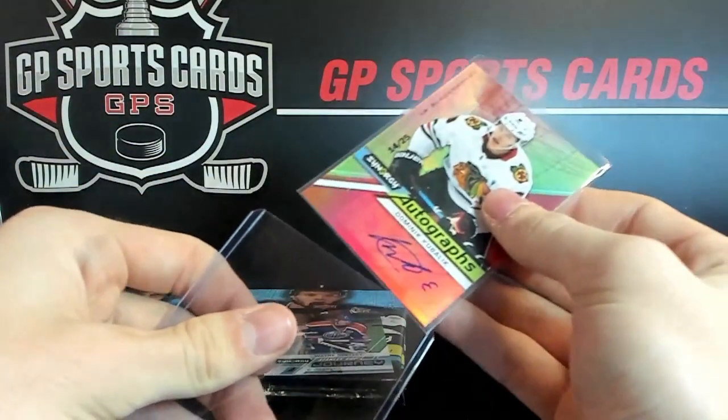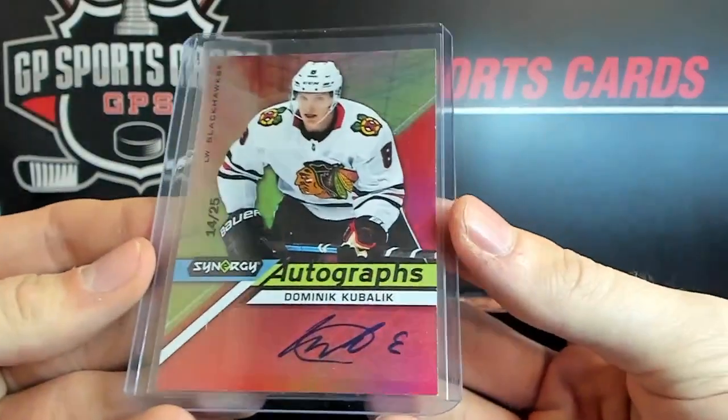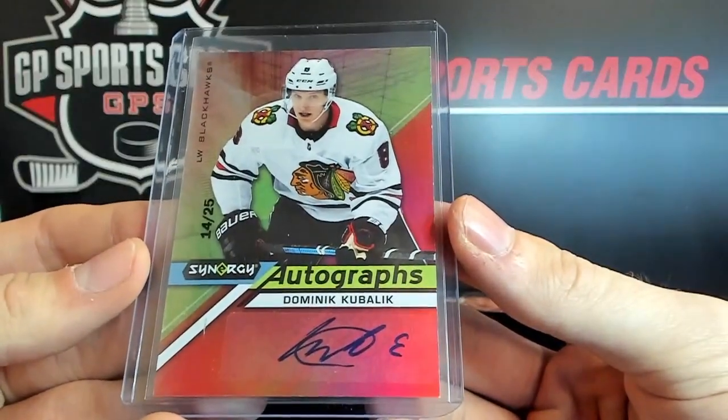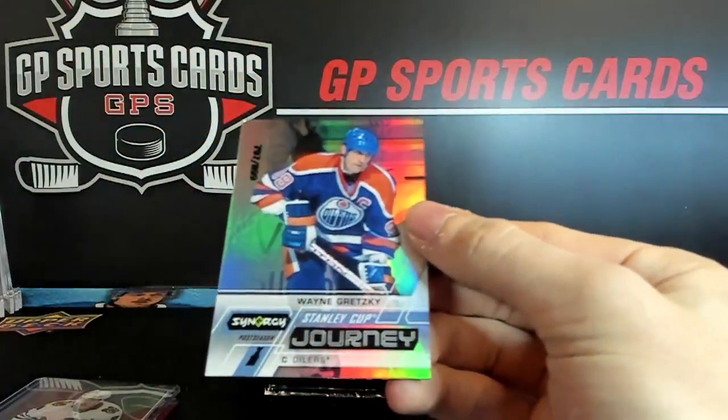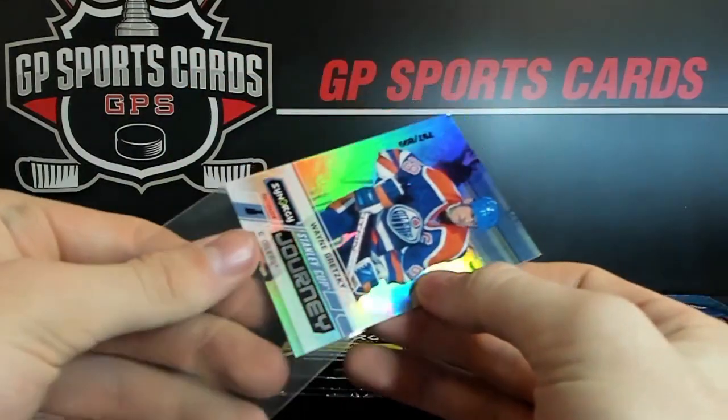So we beat the odds — if it's 60 or 50 percent to get an auto, we did it. Kubalik 14 out of 25. And behind that, Wayne Gretzky at 899 — Stanley Cup Journey.